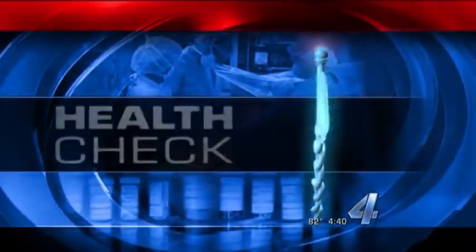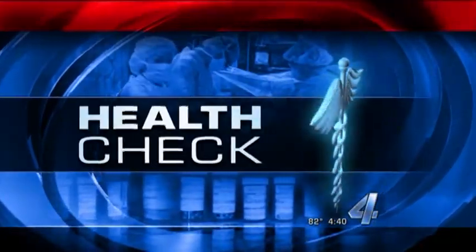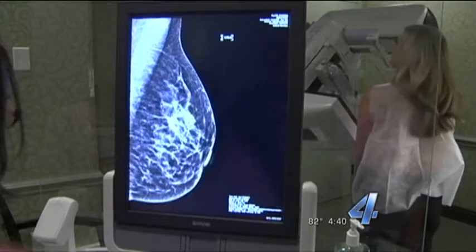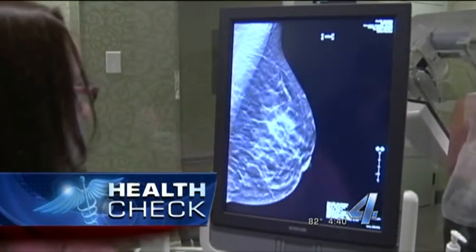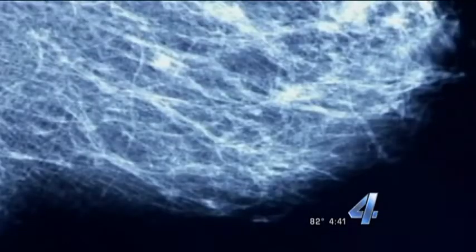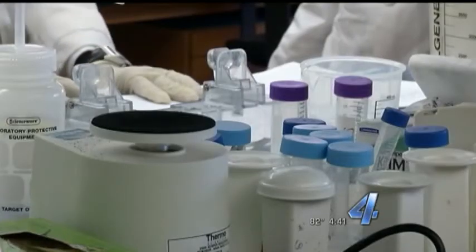Today in Health Check, October is Breast Cancer Awareness Month. A lot of progress is being made fighting this disease through improved screening, precision medicine, and new surgical techniques. But today we're talking about how medical answers can be found in the tumors themselves.